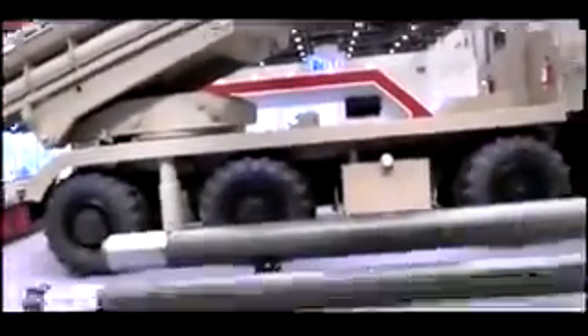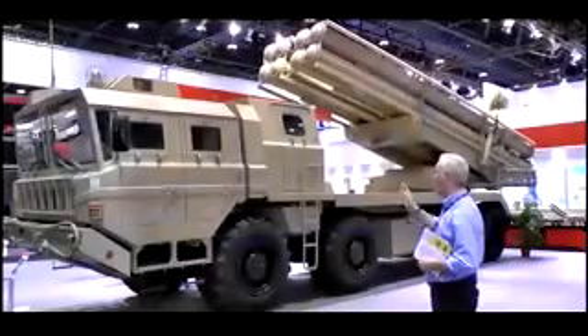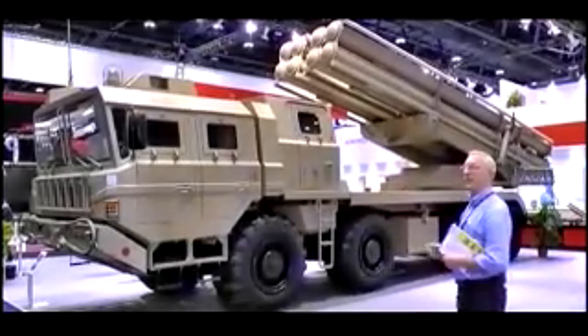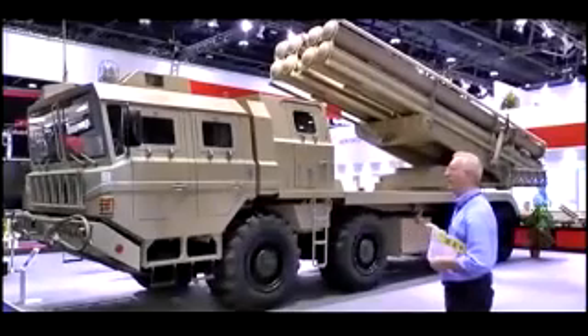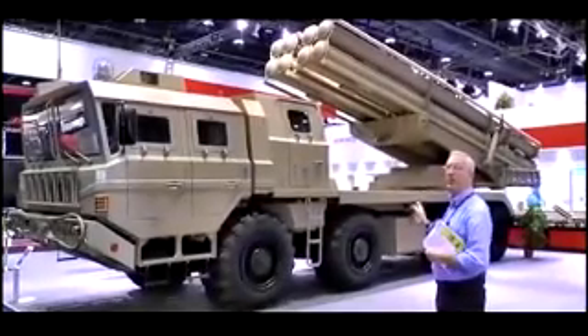The central tyre inflation system allows the driver to adjust the tyre pressure to suit the terrain. A fully air-conditioned cab, and mounted on the rear is a rocket launcher. This can be fitted with either pods of 300mm or 370mm rockets. In addition to unguided rockets, it can also fire guided rockets to provide a more precision effect.